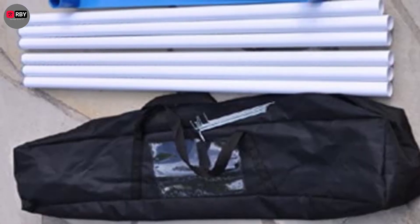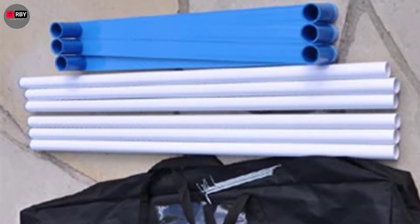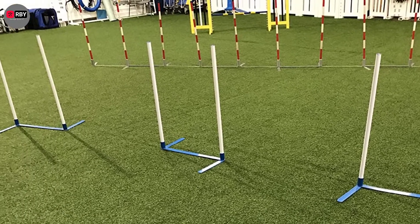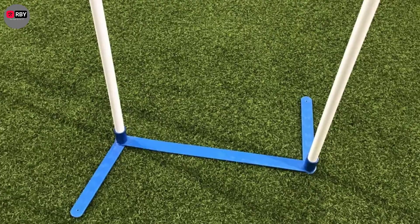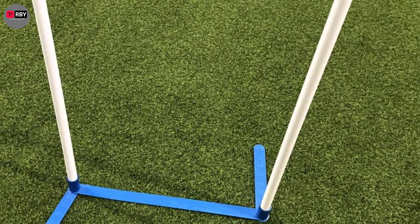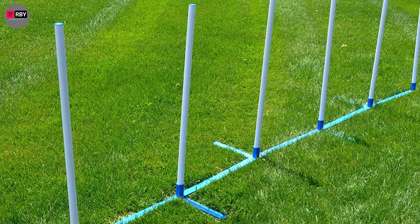Number 4: Cool Rudder's Agility Weave Poles Set. These indoor-outdoor weave poles have a unique, fully adjustable base that allows them to be set up in pairs or connected together in straight or offset configurations for more complicated courses. This set is easy to assemble and meets competition guidelines.